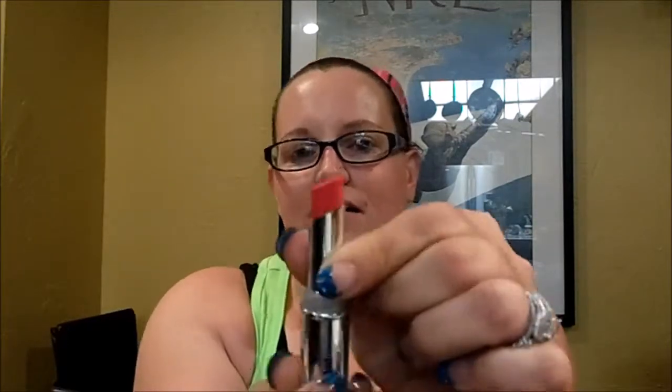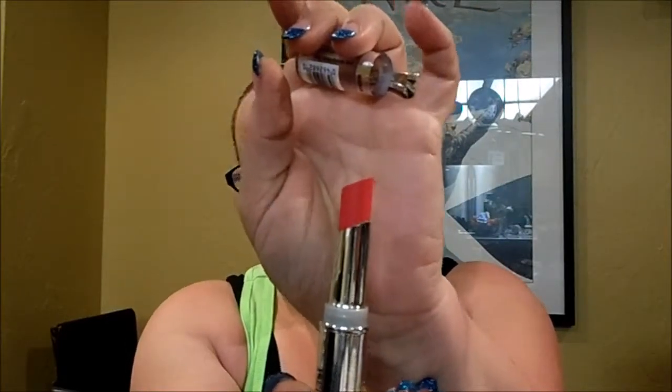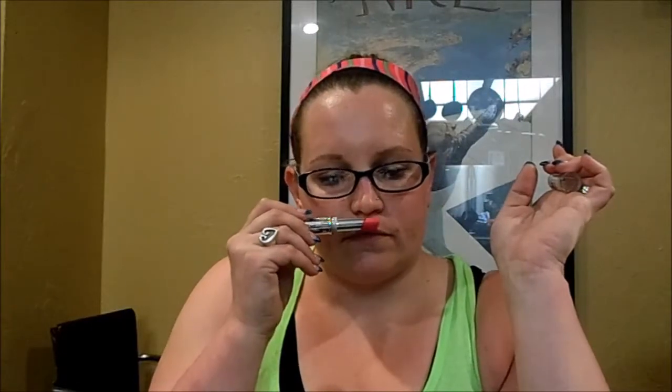The next one is number 930, Pink Shock — it's like a fuchsia-type pink. These smell really good. And then the last one I got is number 945, Magnetic Mob. This is probably my favorite.